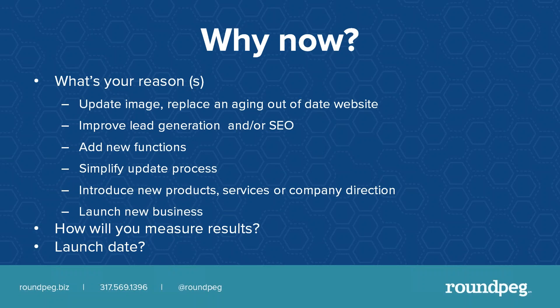Why now? What's your reason? Is it to update your image, replace an out-of-date website, improve lead generation or SEO, or add new functions? We talk to clients who have a perfectly acceptable website but want to make it easier to update and add new information, because that new content helps them stay current on search rankings. Maybe you've got new products, services, or you're taking your company in a totally different direction. Whatever your reason for changing, there should always be a metric you can use to say the project was successful — more traffic, more conversions, more form submissions, or longer time on site. Whatever your objective, define it up front.